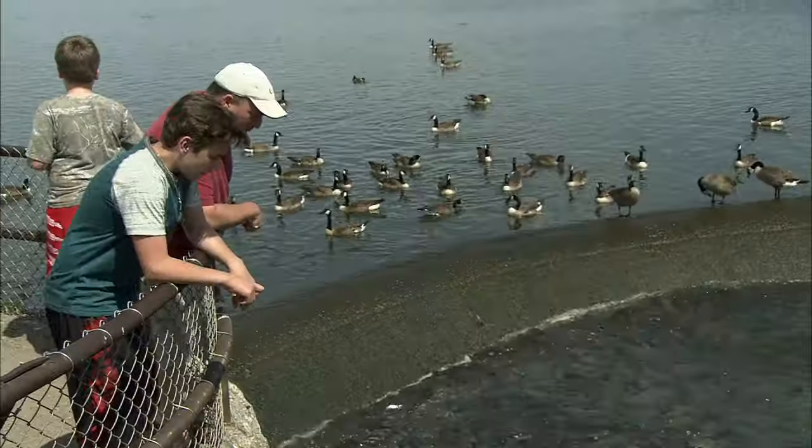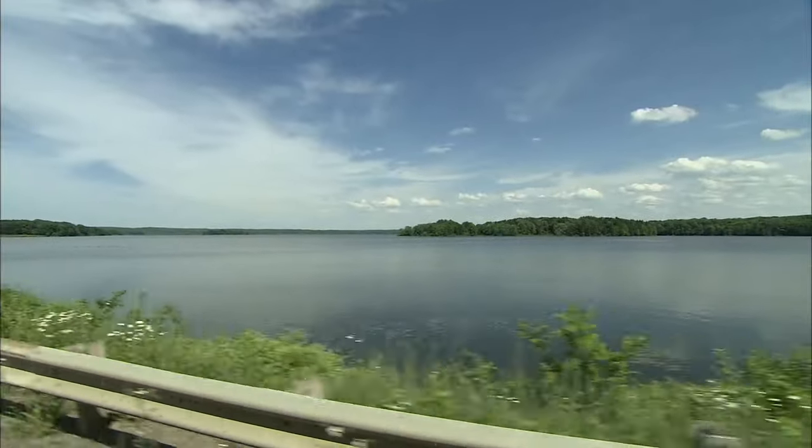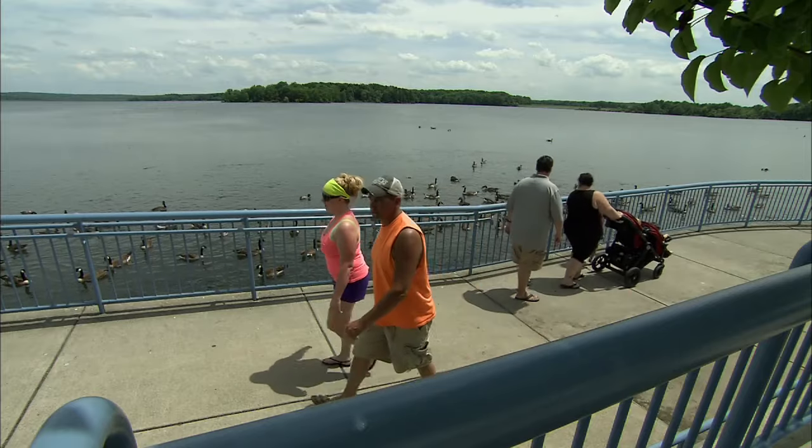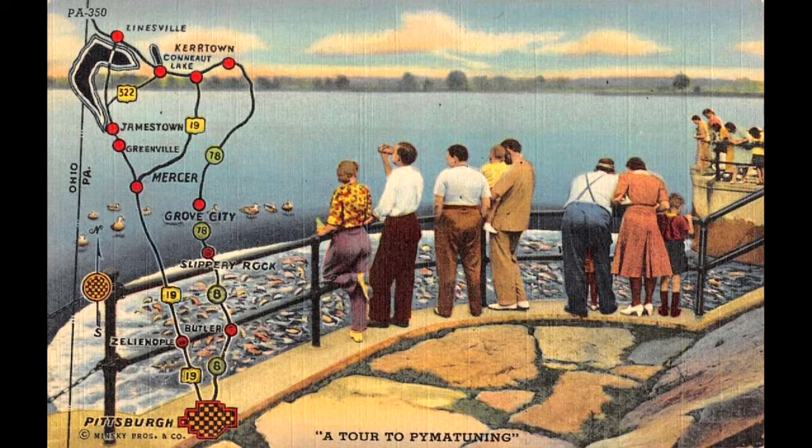I'm the Park Operations Manager here at Pima Tuning State Park, in charge of managing essentially the second largest state park in Pennsylvania. It's a very large park, very large lake — a 17,000-acre reservoir. It is a man-made lake. This reservoir was completed in 1933.